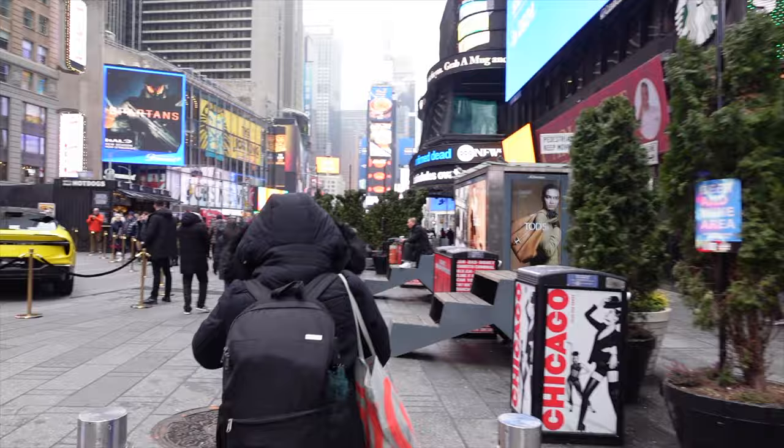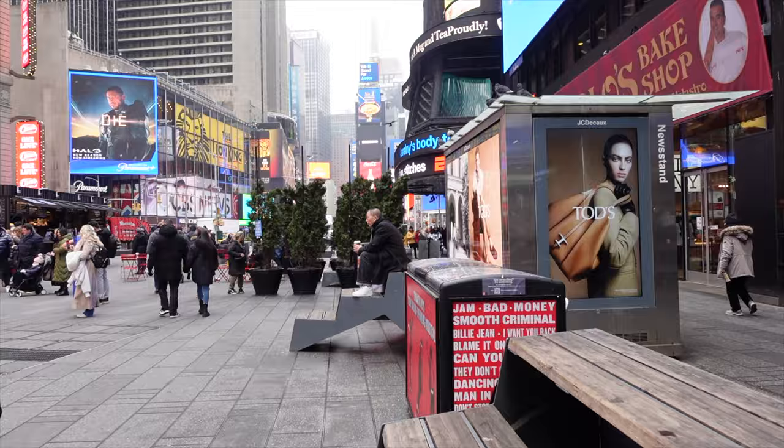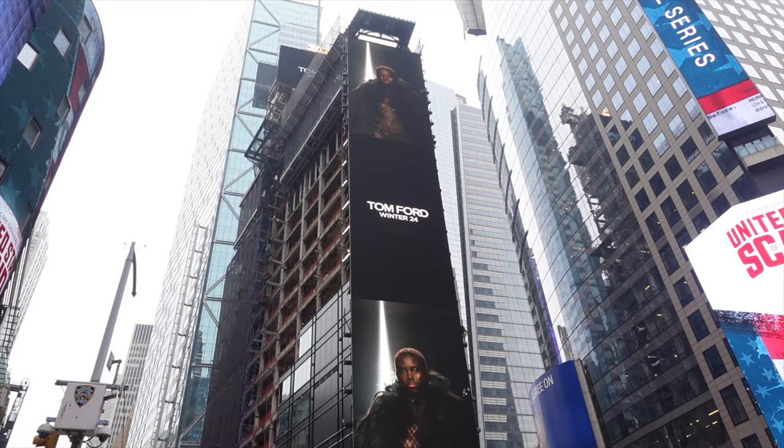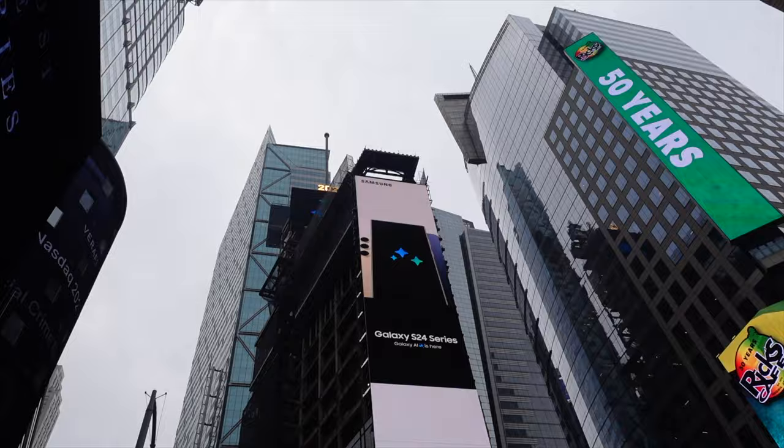I learned something new researching this: some cities used to have a giant ball that would drop throughout the day and that's how they kept time — people in town would set their watches to it. So that's where the idea of the Times Square ball drop came from.